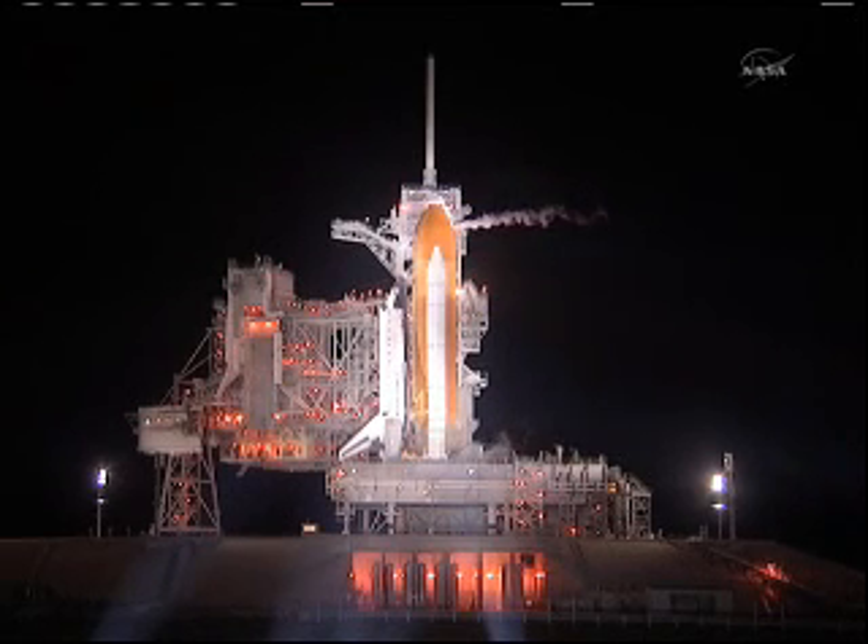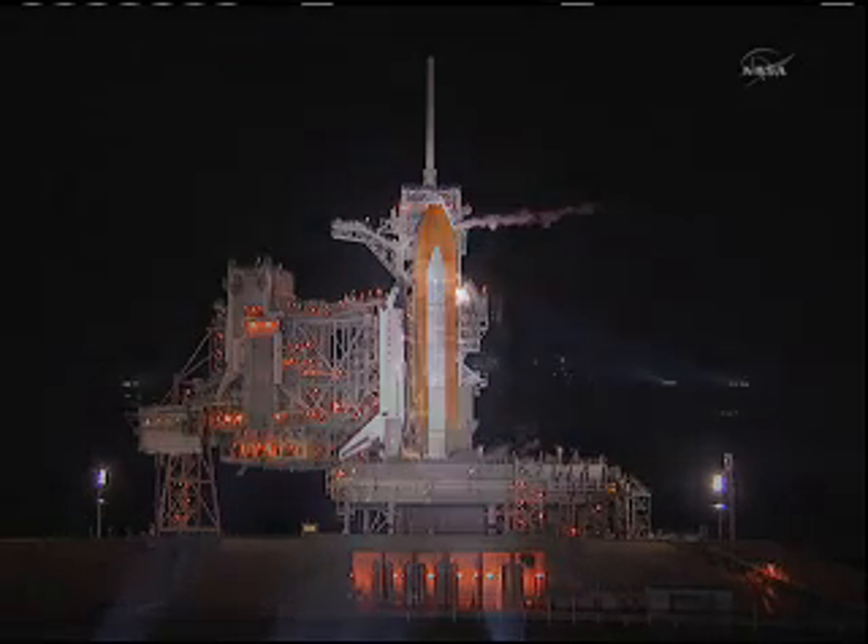We're back now live looking at Space Shuttle Atlantis on Launch Pad 39A, where it is fully fueled for its launch attempt this morning. The tanking process started on time at 2:01 a.m. Eastern and wrapped up slightly ahead of schedule at 4:58 a.m. Eastern. From this shot you can see the Xenon lights bathing the shuttle at its launch pad, and also fire at the launch pad — which is okay, as that's fire from the flare stack burning off the excess hydrogen gas that comes from the external tank during the tanking process.